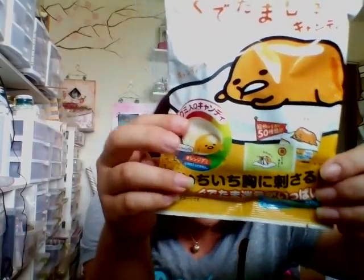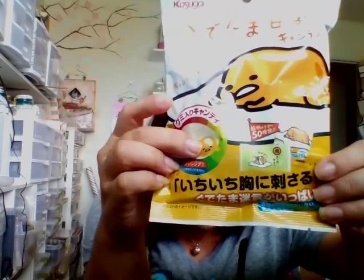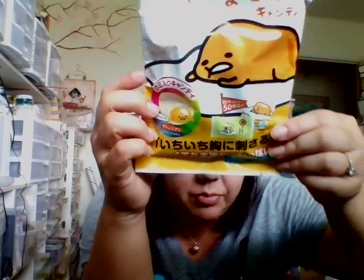We also found Gudetama candy at 7-Eleven — white yogurt outside with orange inside shaped like Gudetama. There's actually a restaurant or shop that sells eggs with the Gudetama face on it. That's all we got for Gudetama — we didn't go too crazy — but there's a whole store for him in Character Street at Tokyo Station, and since he's a Sanrio character you can also find him at Puroland and other Sanrio shops.